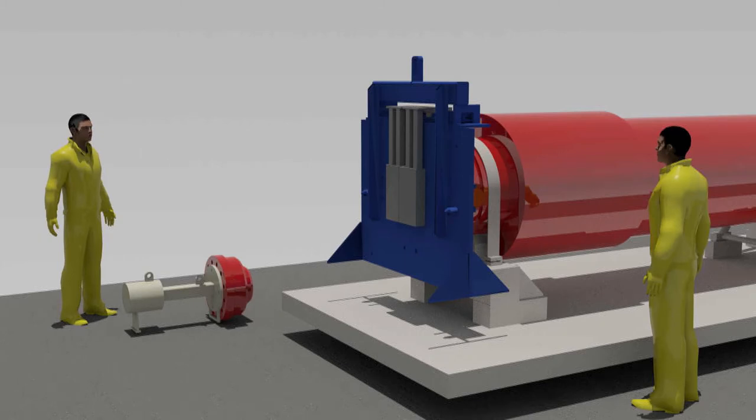In effect, the adapter plate becomes the reference point, guaranteeing other components of the system fit precisely, and the containers inside align with the system used to remove the containers.